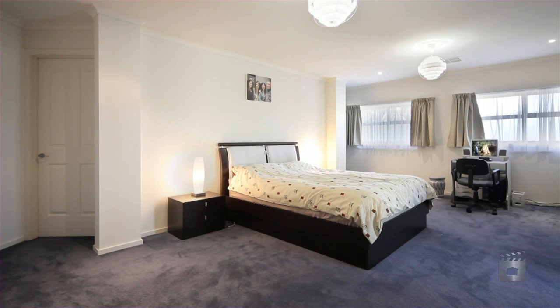Four living areas, four bathrooms, five bedrooms, three garages. You can bring two families here.